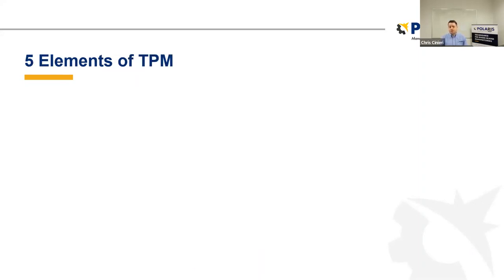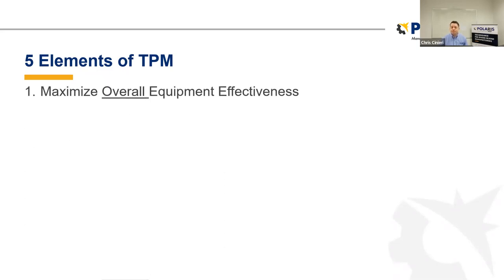Now we want to talk about what are the five elements of a TPM program. Number one is we want to maximize our overall equipment effectiveness, also known as OEE, which is largely a lean measure. I'm curious to know if your company currently tracks overall equipment effectiveness — go ahead and let us know in the chat. We'll look at that in subsequent slides, but you want to maximize that number.